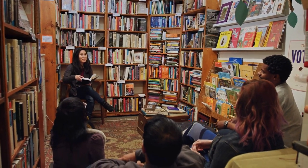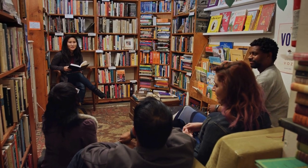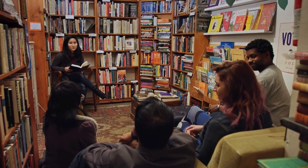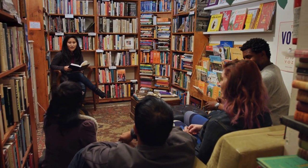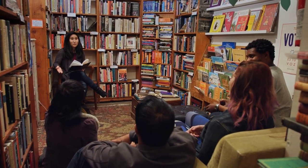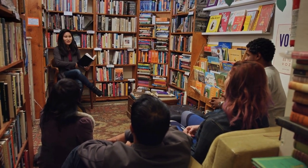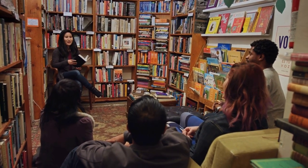Hello, fellow book lovers. Welcome back to our channel. If you're new here, don't forget to hit that subscribe button for more bookish content. Today, we're diving into the art of writing a compelling book review. Whether you want to share your thoughts on the latest bestseller or your favorite classic novel, these tips will help you craft an insightful and engaging review.